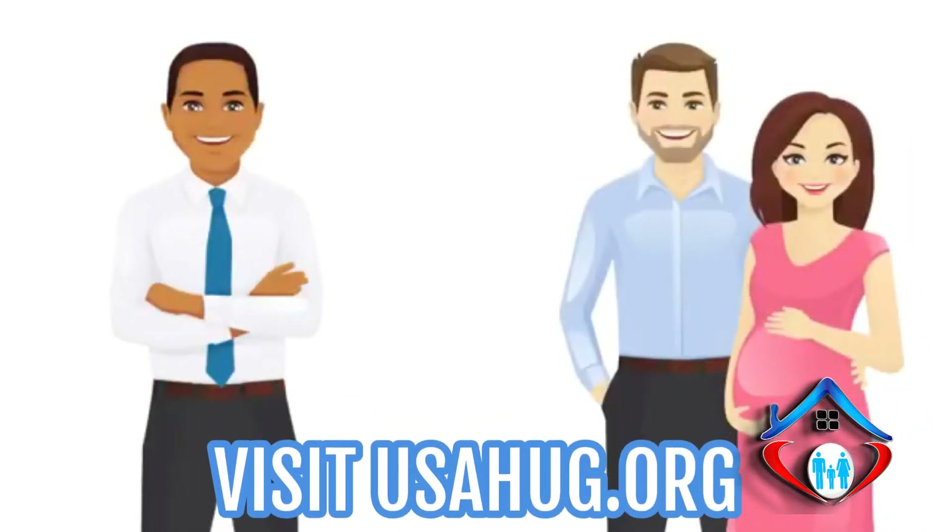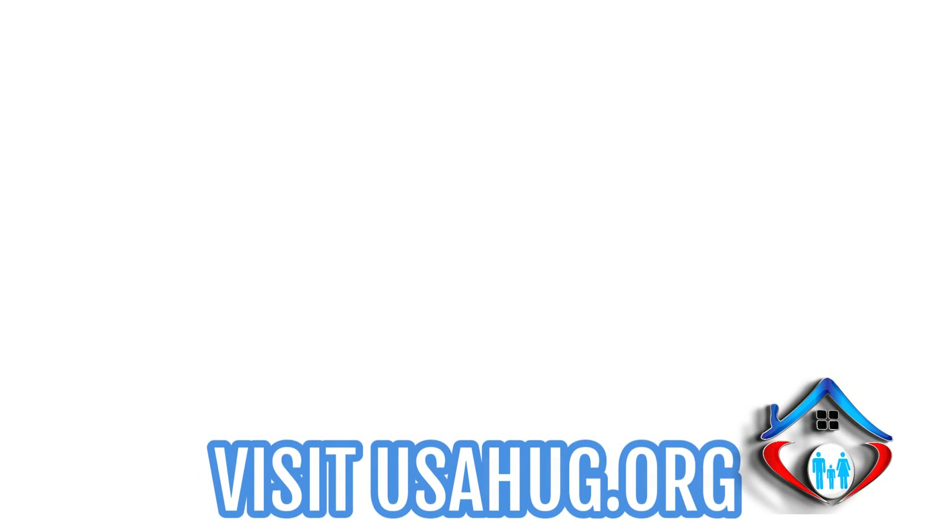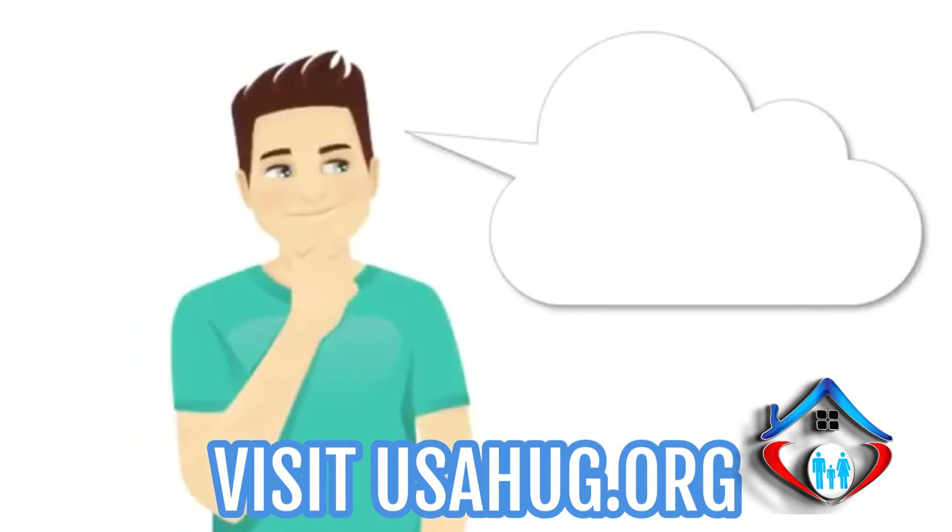Let me show you how to find the down payment help you need to buy your new home. Homeownership may be closer than you think. If you have the dream to own a home and all you need is the down payment, I can help you find it.